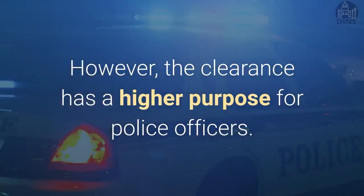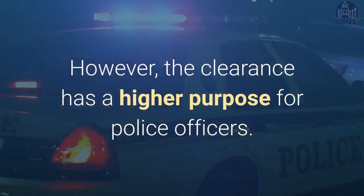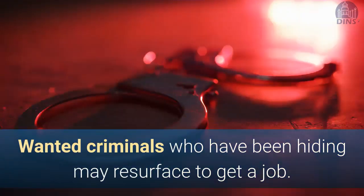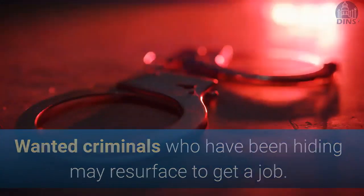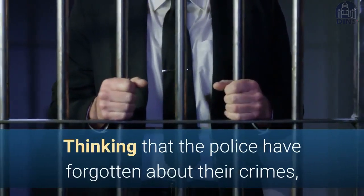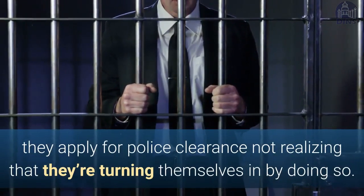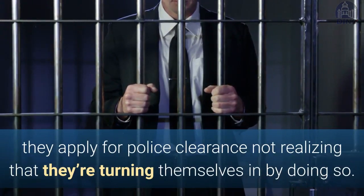However, the clearance has a higher purpose for police officers in the Philippines. Wanted criminals who have been hiding may resurface to get a job, thinking that the police have forgotten about their crimes. They apply for a police clearance, not realizing that they have turned themselves in by doing so.